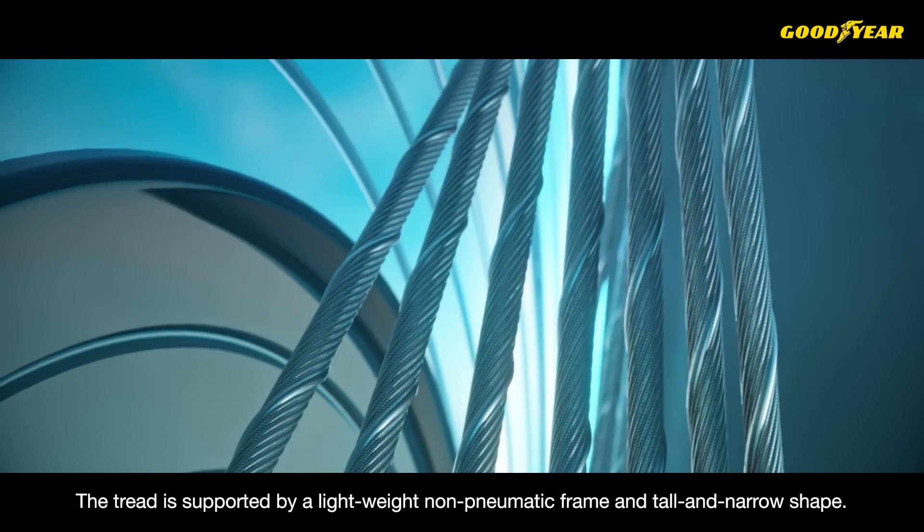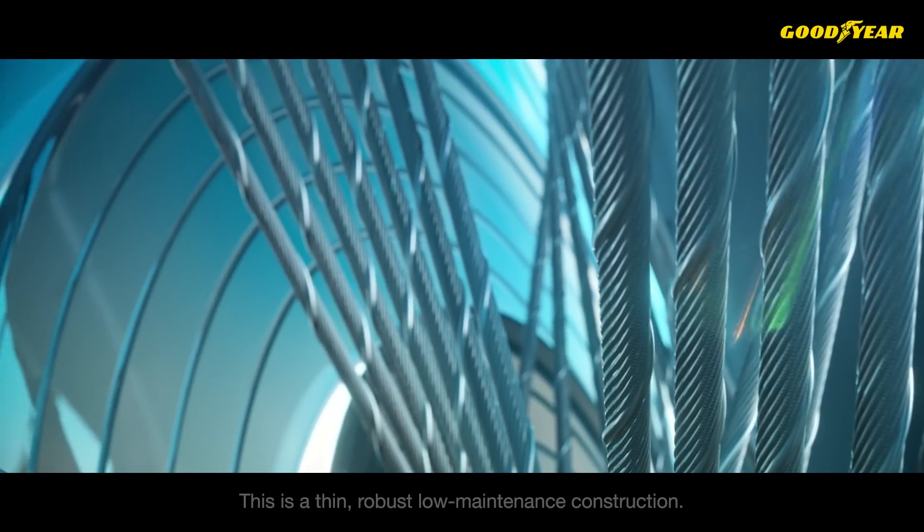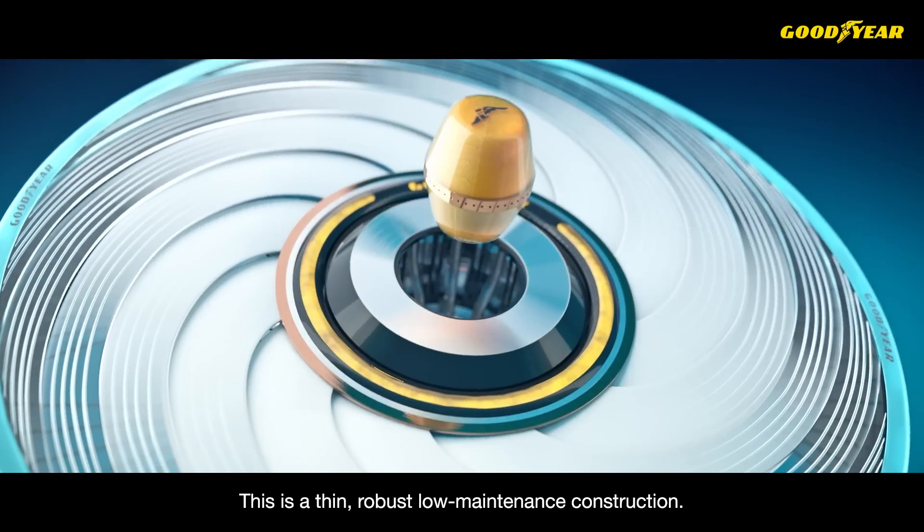The tread is supported by a lightweight non-pneumatic frame and tall and narrow shape. This is a thin, robust, low-maintenance construction.